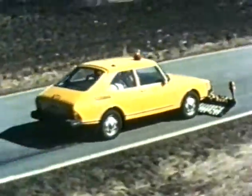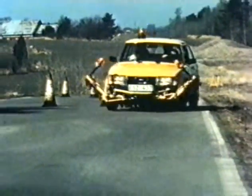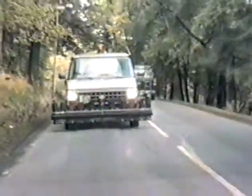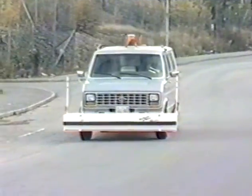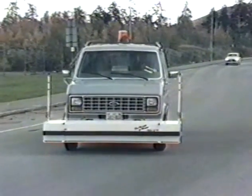The first road surface measurement vehicle, the Saab RST, was equipped with a mechanical sensing system to measure the road surface. It wasn't until the beginning of the 1980s that the first non-contact measurement vehicle was developed. This was built on a standard chassis and equipped with laser cameras.